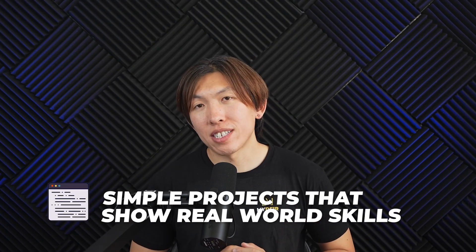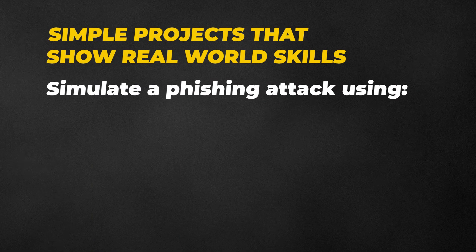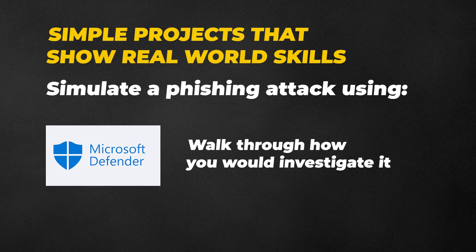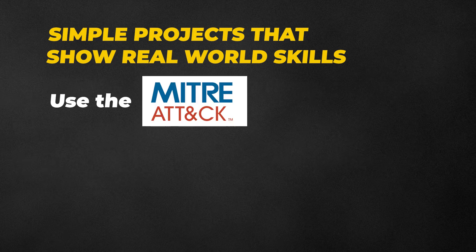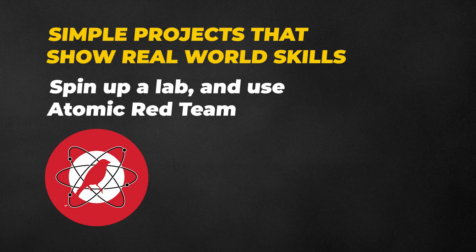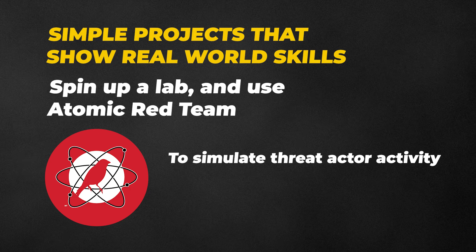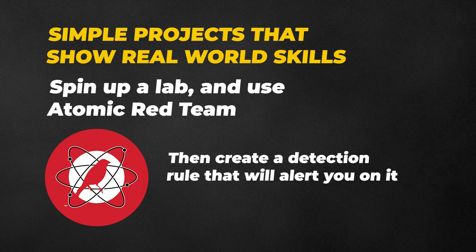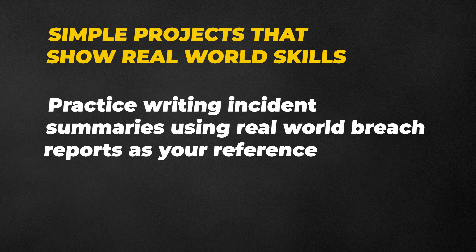Let me give you a few examples of simple projects that show real-world skills. Simulate a phishing attack using Microsoft Defender or a test email, then walk through how you would investigate it. Use the MITRE ATT&CK framework to map an alert to a known technique and explain your reasoning. Spin up a lab and use Atomic Red Team to simulate threat actor activity, see what kind of telemetry that generates, then create a detection rule that will alert you on it. Or practice writing incident summaries using real-world breach reports as your reference.